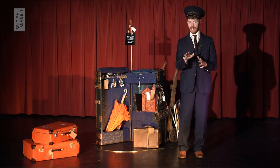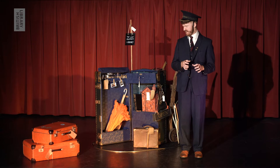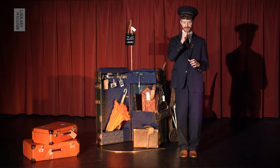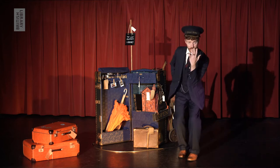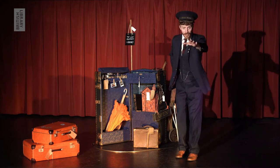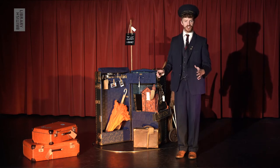Oh, silly me. I must warn you, I can be a little bit forgetful at times. Where was I? Ah, yes. Allow me to be the first to introduce myself, for I am the station master. And you can usually find me on the platform of Paddington Station.